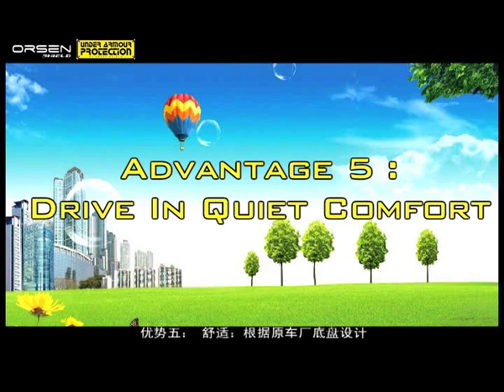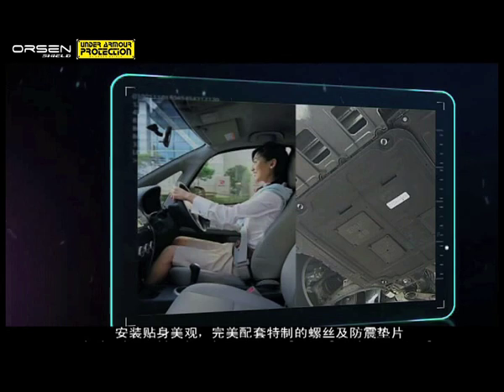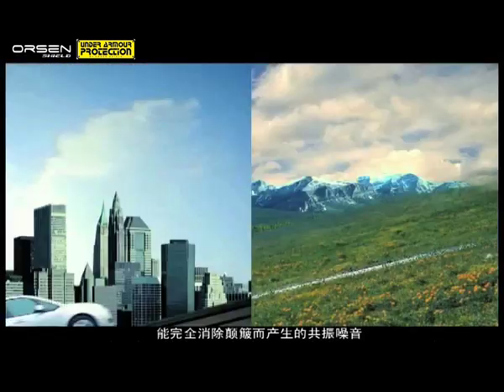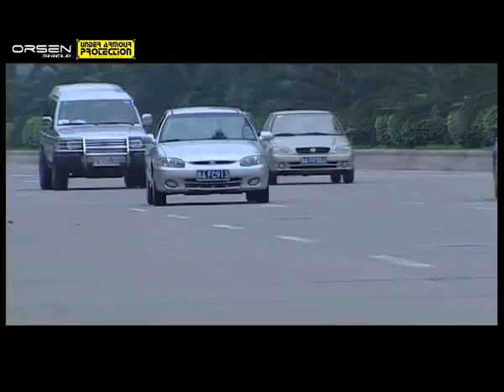Advantage 5: Drive in quiet comfort. Each Orson Shield is customized or tailor-made according to the original specifications of major automobile makers. This, together with specially designed mounts and a shock-absorbent cushion, help eliminate road noise completely.